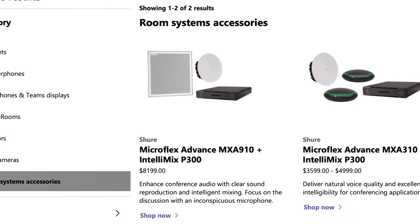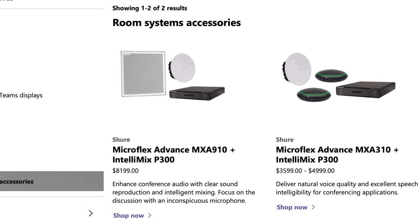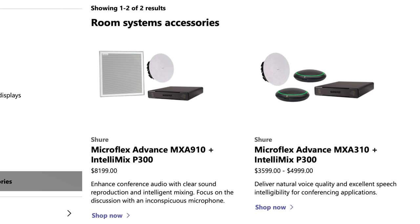Let's take a look at some of the products within our portfolio certified as Teams Room solutions. We've got a couple of options from Shure, designed for two different room sizes. For larger spaces, we've got the MXA910, P300, and MXN5C bundle, and for slightly smaller spaces we can use the P300, MXA310, and MXN5C bundle.